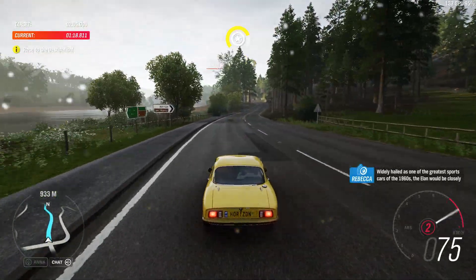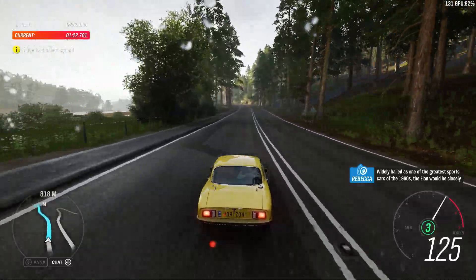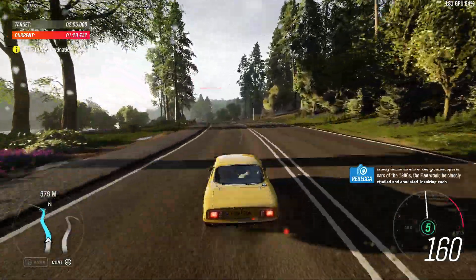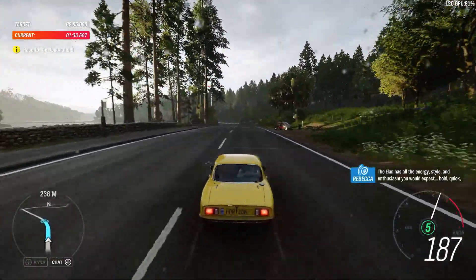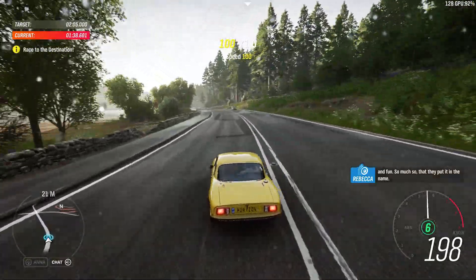Widely hailed as one of the greatest sports cars of the 1960s, the Elan would be closely studied and emulated, inspiring such masterpieces as the Mazda MX-5. The Elan has all the energy, style and enthusiasm you would expect — bold, quick and fun. So much so, that they put it in the name.